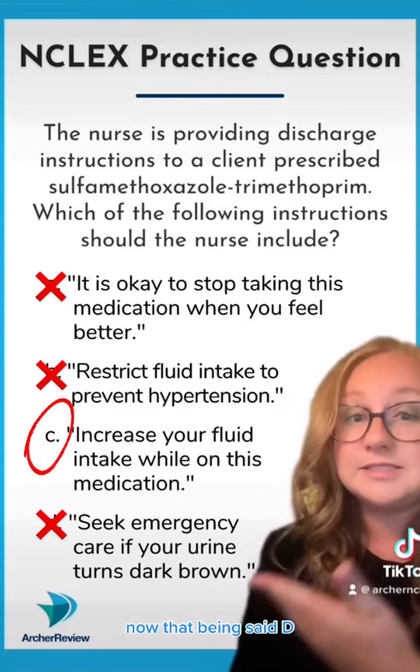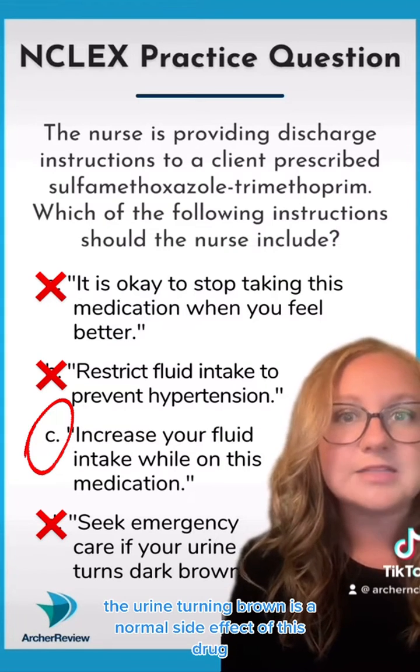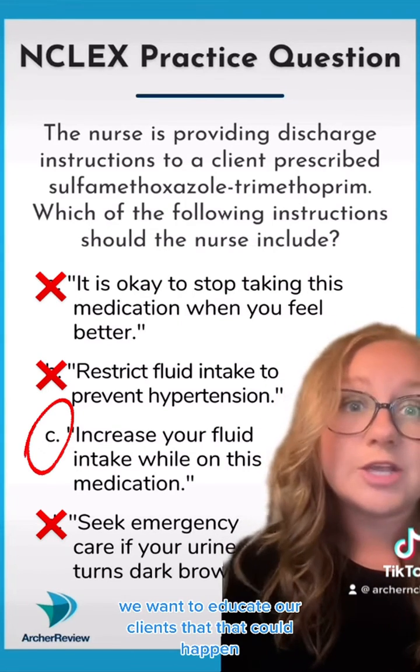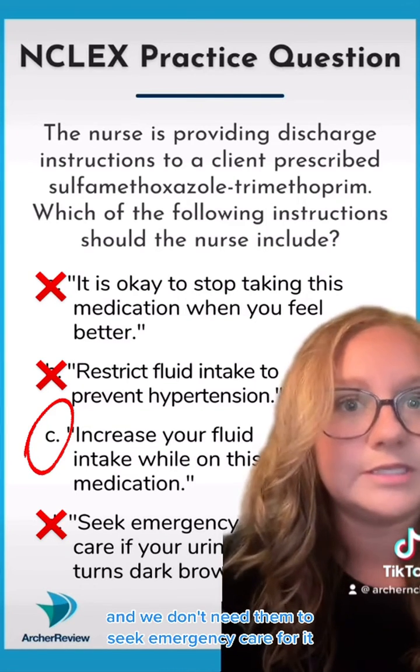Now, regarding answer D — the urine turning brown is a normal side effect of this drug. We want to educate our clients that that could happen, and they do not need to seek emergency care for it.